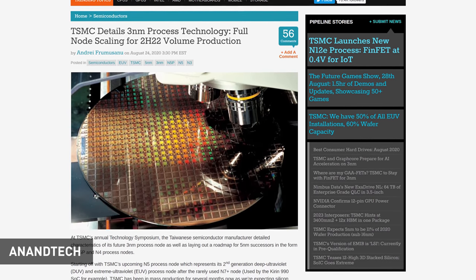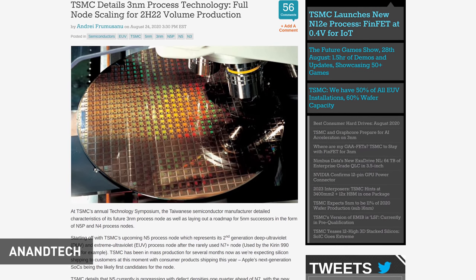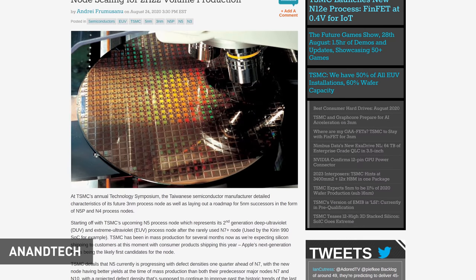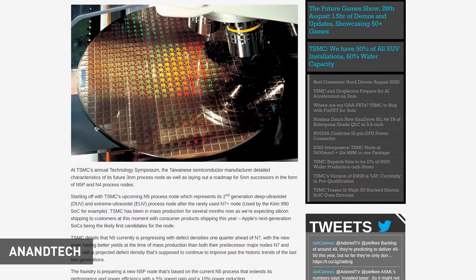The stopgap between N5 and N3 is set to be N5P in 2021. It was also mentioned that N3 will not be using gate-all-around (GAA) transistors, instead sticking to FinFET — GAA is expected to be the next iteration of FET design, but for N3 it seems FinFET is still sufficient. TSMC's expectations for N3 versus N5 are quite similar to N5 versus N7: a 1.7 times increase in transistor density, as well as 10-15% more performance at the same power, or 25-30% reduction in power at the same performance.